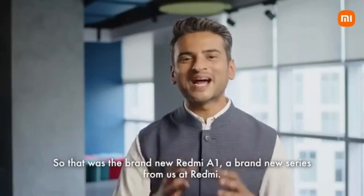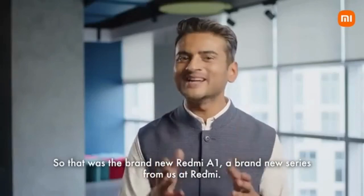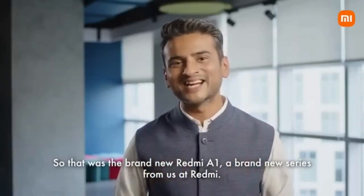So, that was the brand new Redmi A1 — a brand new series from us at Redmi.